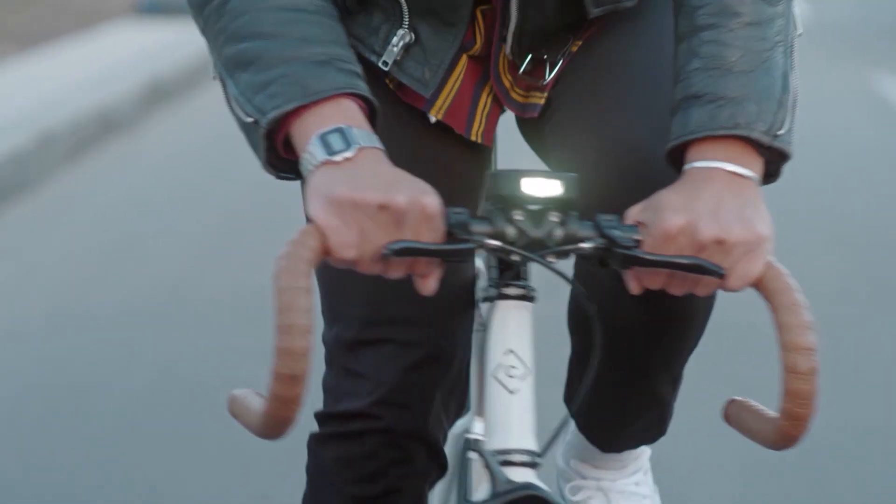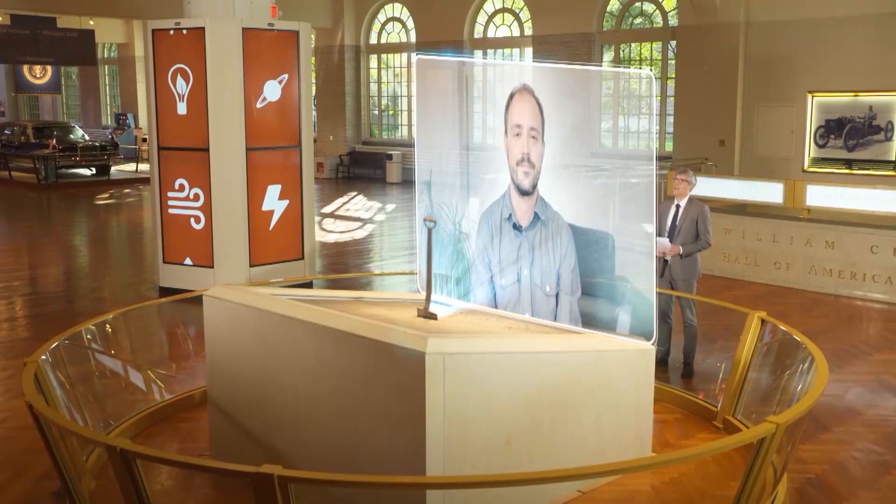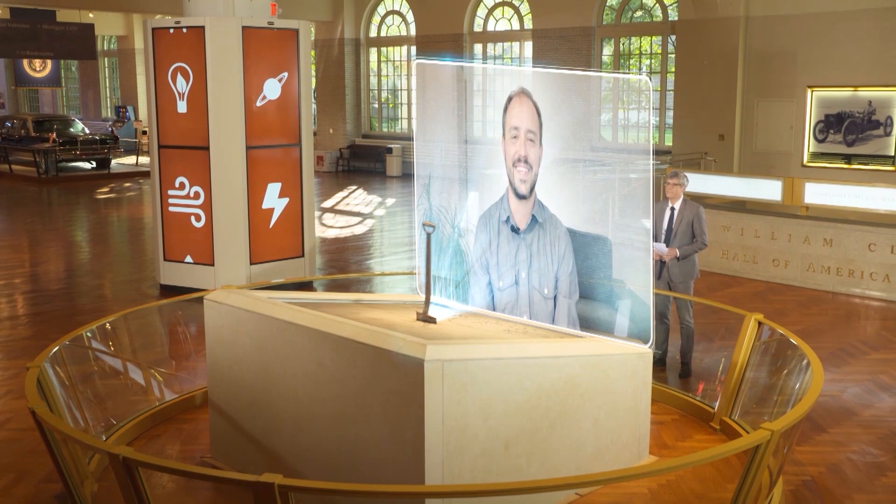The only thing it doesn't do is pedal for you. Well, thank you, Xavier, for being on Innovation Nation. Thanks, Mo.